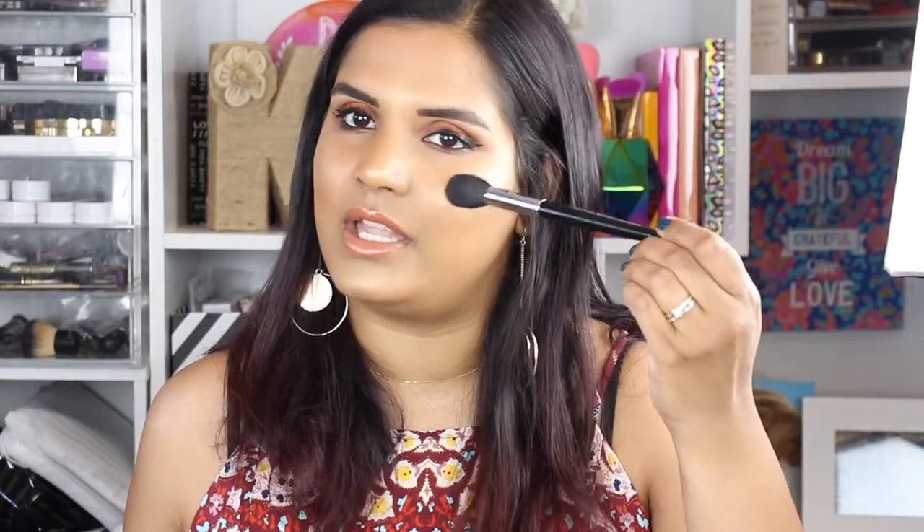This is the Sephora Pro Contour brush — I bought this when there weren't a lot of highlighting brushes available. I was looking for a nice teardrop shape because it can concentrate the product but also blend it out if you put too much on. These Sephora brushes are amazing, though they are pretty expensive compared to Morphe brushes.